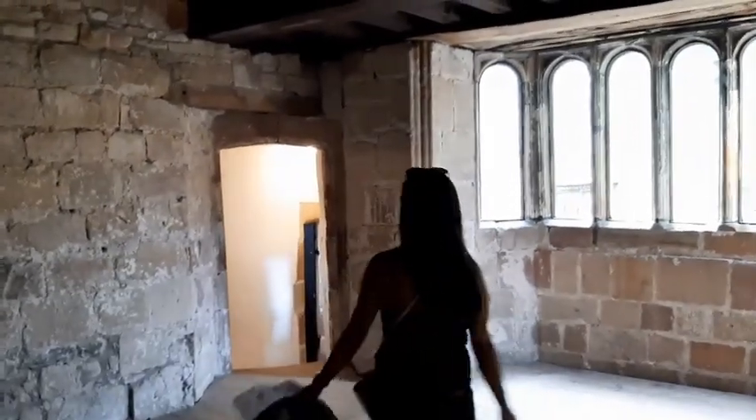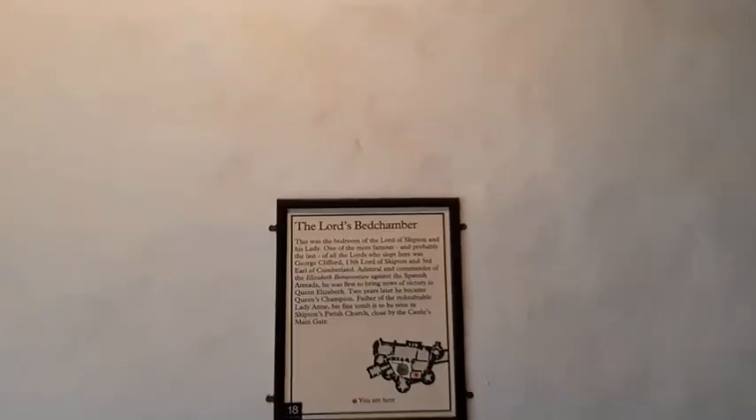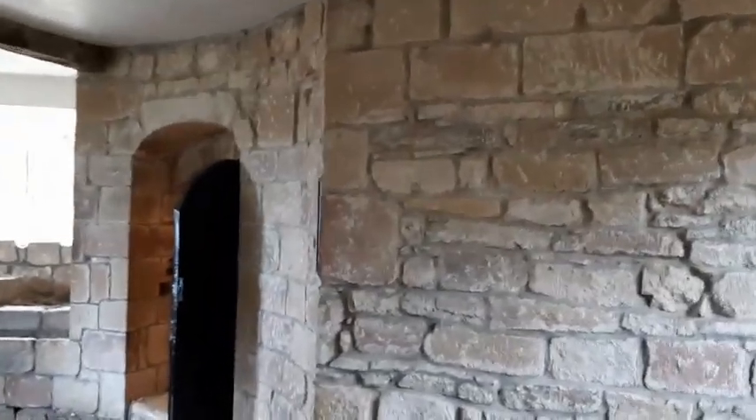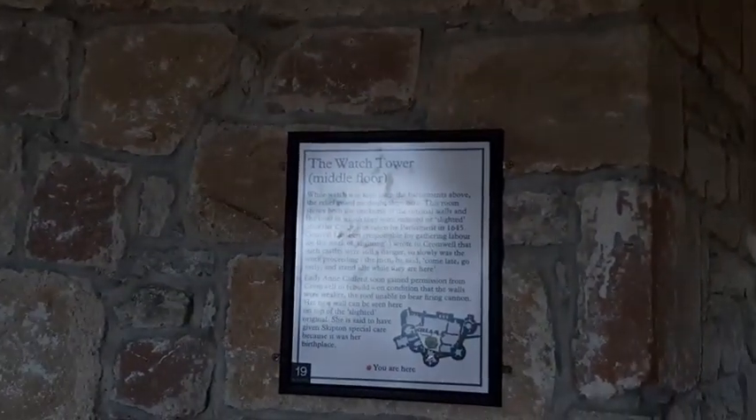The Lord has his own fireplace, obviously. There's Jean getting all Game of Thrones. But this was the main bedroom. It's a watchtower on the middle floor, and Jean is clambering all over the centuries-old walls.